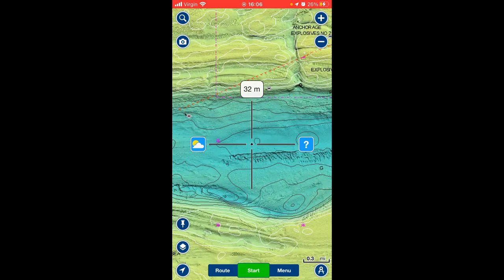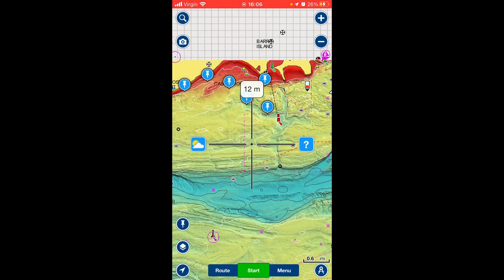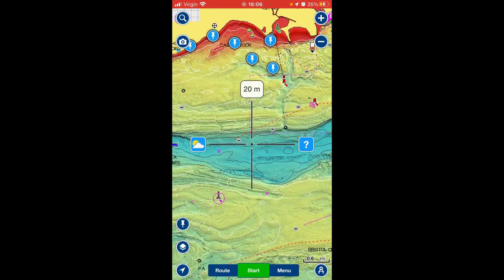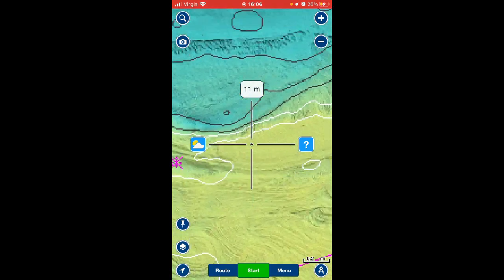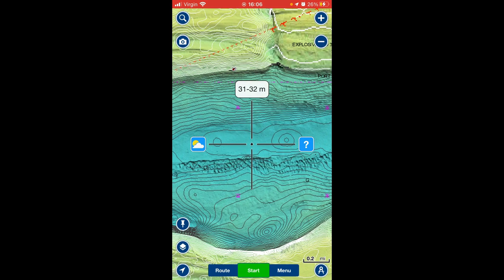The darker the blue colour gets, the deeper the water is. You can see there it drops from 12 meters down to 30-odd meters — that's fairly deep. That is the shipping lane.